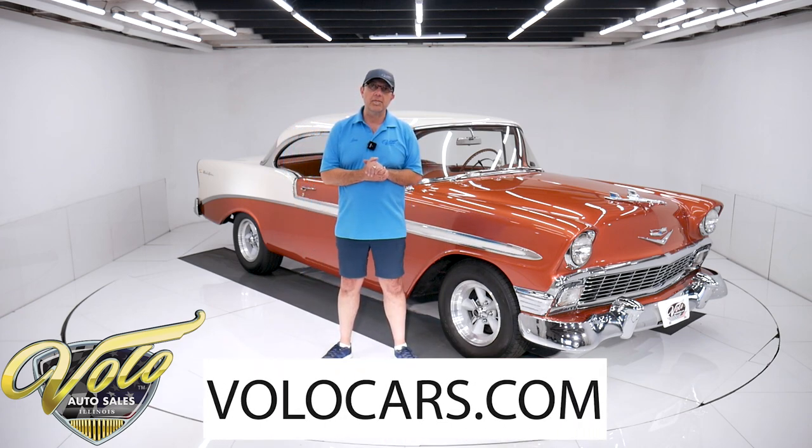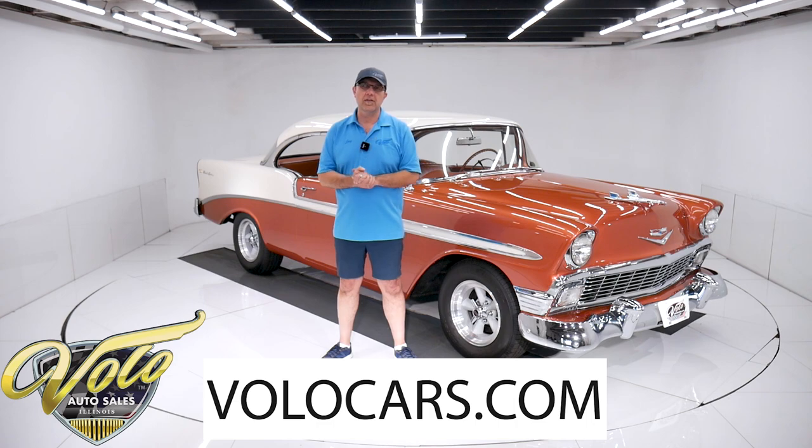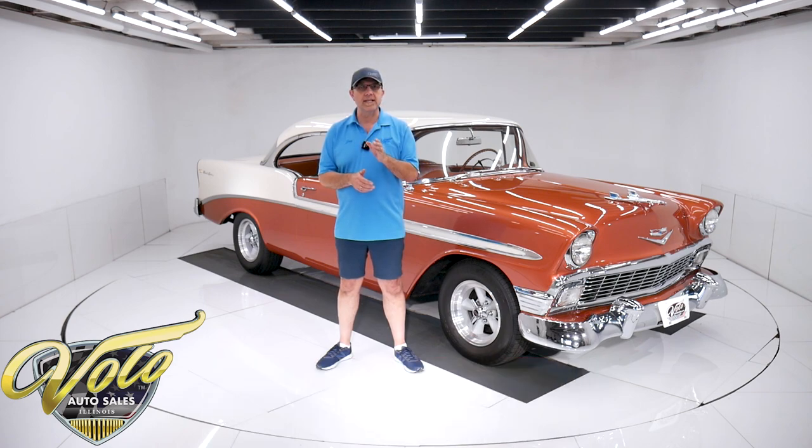Go to volocars.com. That's where you can read the specs, study all the pictures, and you will find price tags on every one of the cars we have for sale along with the monthly finance option as well.